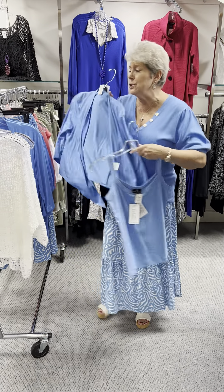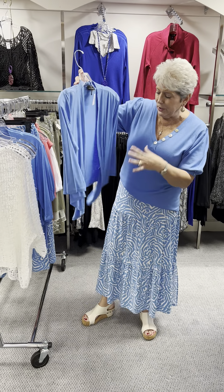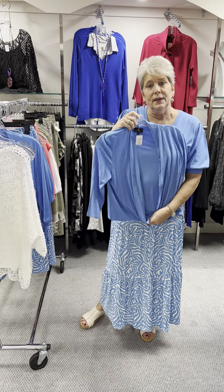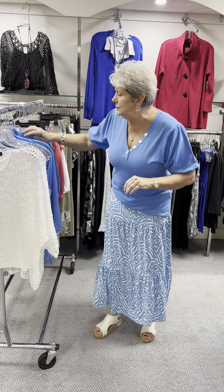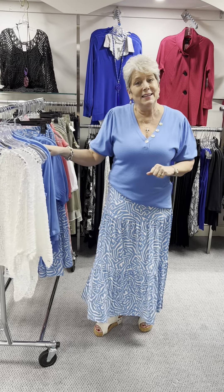These cardigans we do in lots and lots of colors. It is a great item — you can just wear it loose as is or you can also tie it there as well. It is priced at $64, a great price. In that I have a small, a medium, a large, and an extra large.